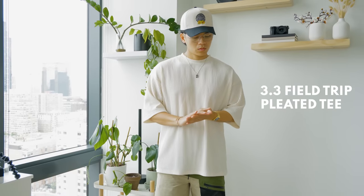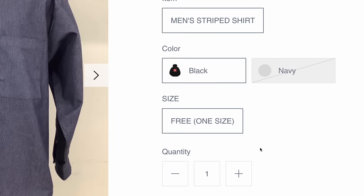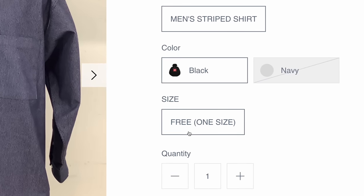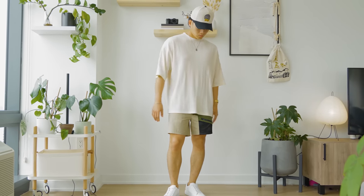So for our first pickup, this pleated tee from 3.3 Field Trip. You're going to be seeing this brand a ton in the video, and as you can probably tell, this takes a lot of inspiration from Pleats Please by Issey Miyake. Keep in mind that almost all of their products are one size, so some pieces may or may not fit on you — I'd recommend an in-person try. I'm 5'7 and this still fits pretty decent on me, though it's a tad bit too long, so I might get it tailored or just keep tucking in my shirt.